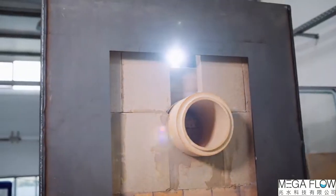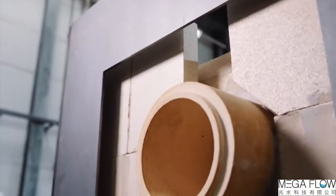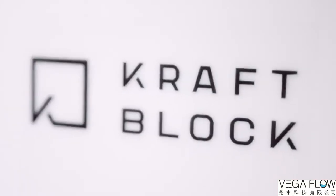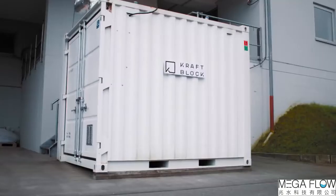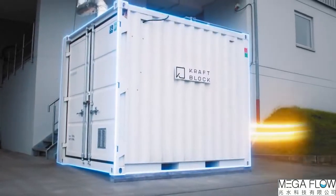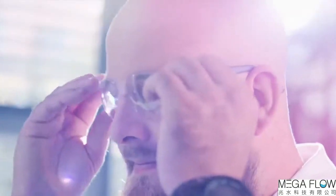The modular units can be operated individually or together as large volume systems, as either stationary or mobile applications. KraftBlock stores up to 1.2 megawatt hours of heat per cubic meter of storage space, up to 15,000 cycles. This is much more ecological, efficient, and durable than other energy storage sources.